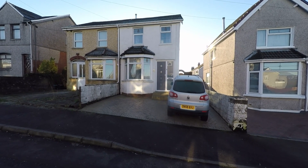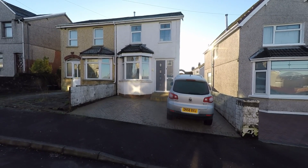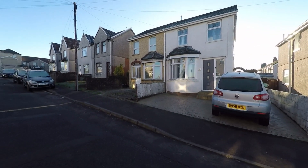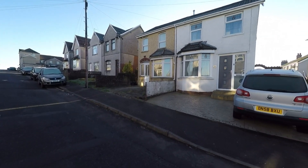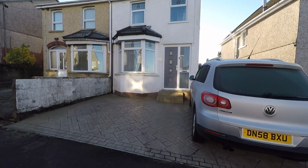Welcome to this video tour of this beautiful and immaculately well presented three-bedroom semi-detached extended family home. We're starting the tour here to the front of the property where we have ample unrestricted on-road parking, and to the front of the property itself we have an off-street parking area which can accommodate several vehicles.